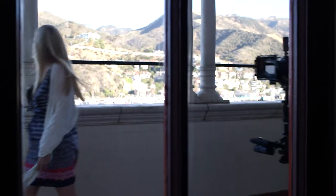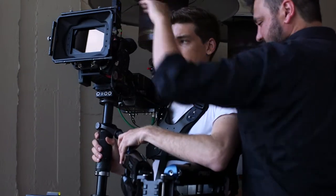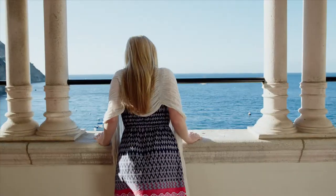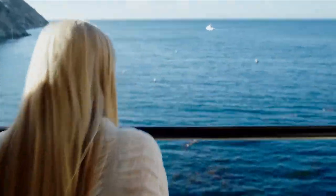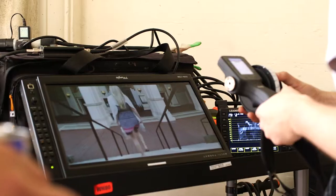We were running on a Steadicam Pro, which is a great rig, and I had a great operator, Ben Verholst. We had that set up with an EF mount C500, and also we had EF mount primes in the front of that. For focus control, we were using a Compact One system from C-Motion, which is a new system.